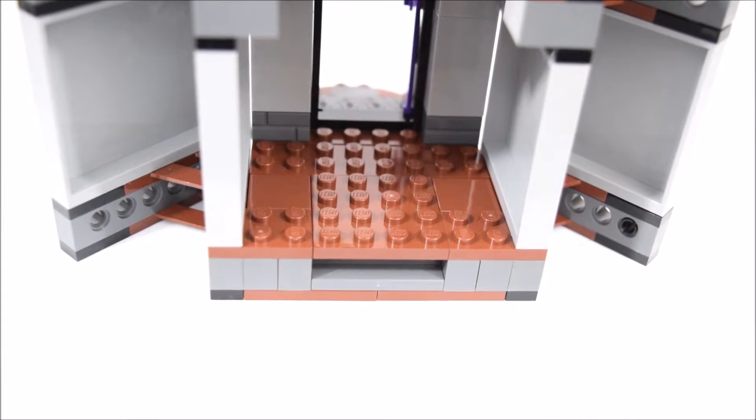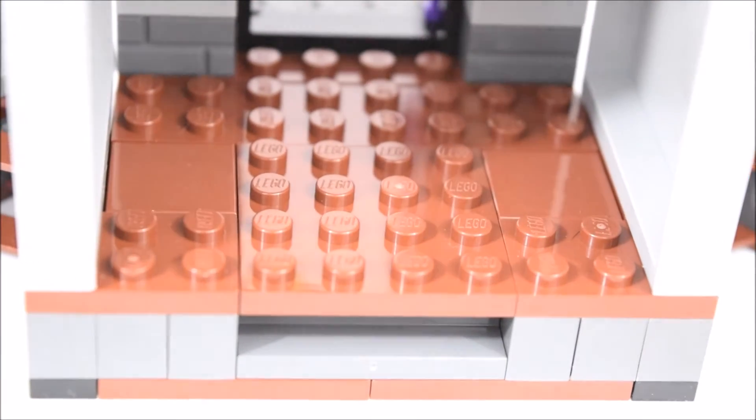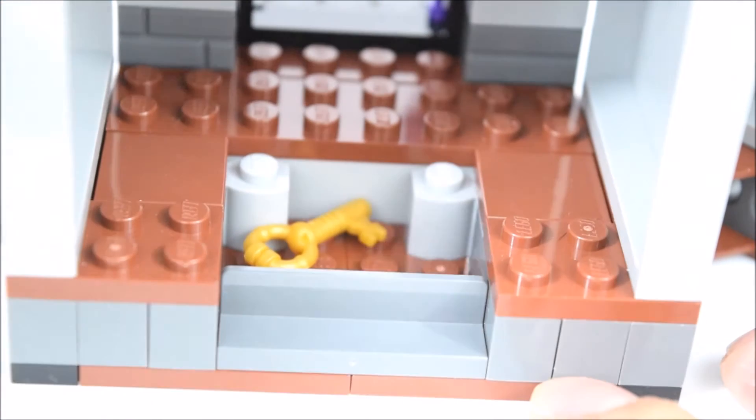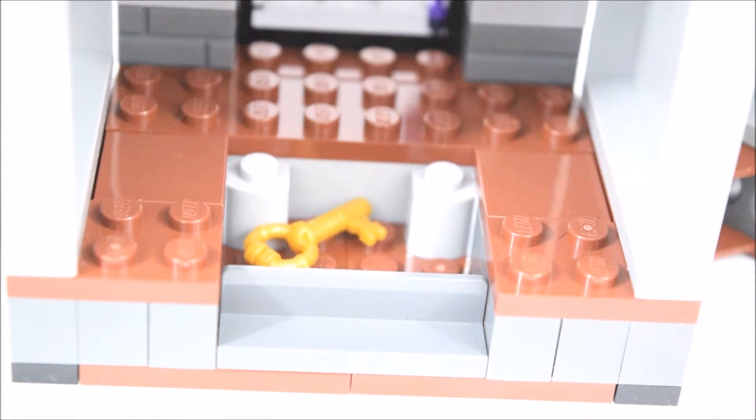Here's another hidden feature. Behind the main entrance is a trap door. When lifted up, there is a secret compartment hiding a golden key.